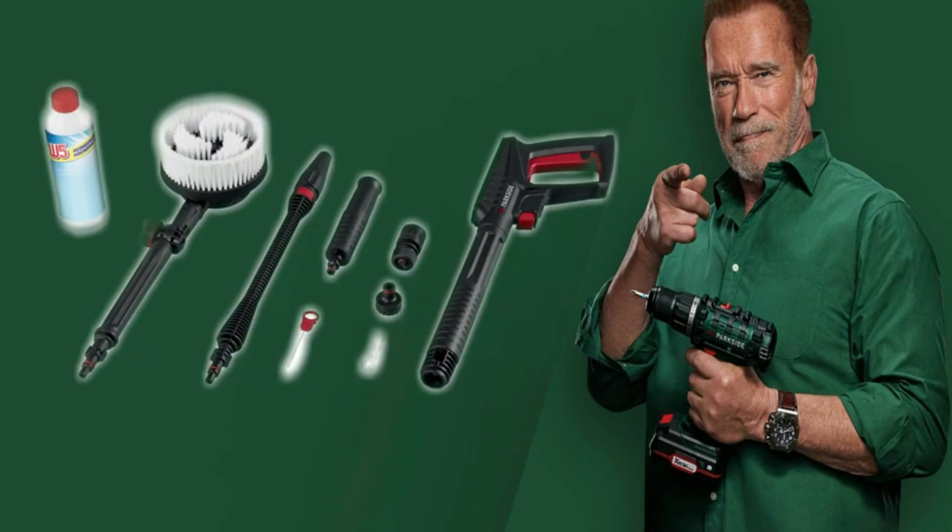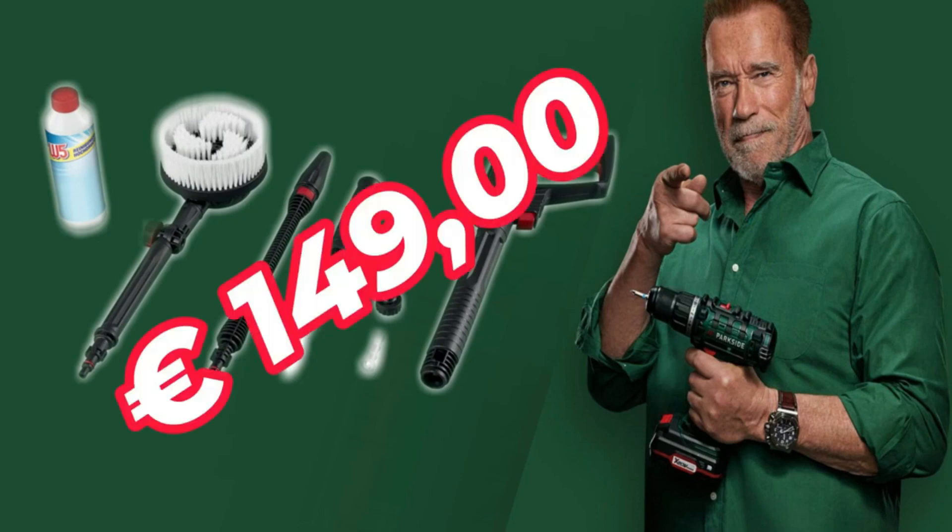Also included: turbo cutter, rotary brush for washing, water connection with filter, and 10 meters of hose. Comes with a 500 milliliter bottle of detergent at 149 euros, with a 3-year warranty.